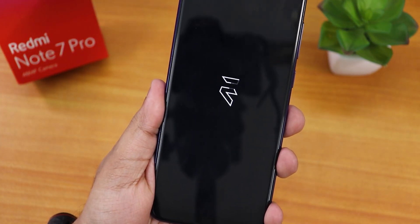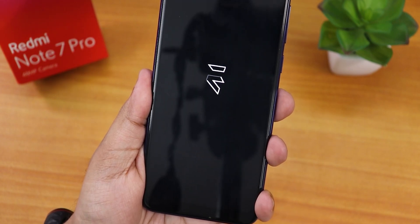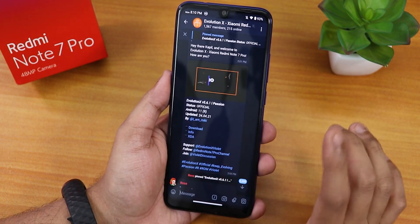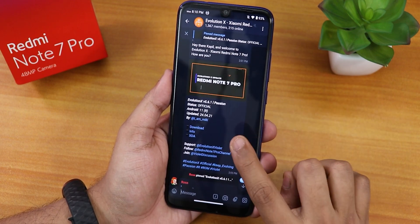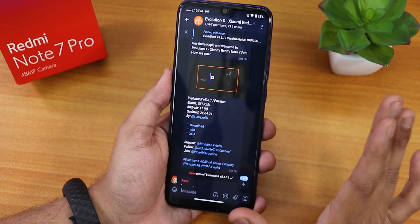What is up guys, this is Tiro back with another video on the Redmi Note 7 Pro. Today I'm gonna be showing you the latest Evolution X ROM on this device. This is Evolution X version 5.6.1, codenamed Passion, running Android 11. This is the 24th April 2021 build, and you can download it from the link in the description box below.